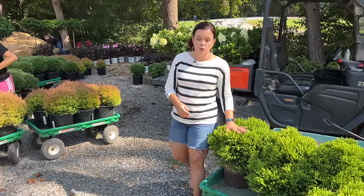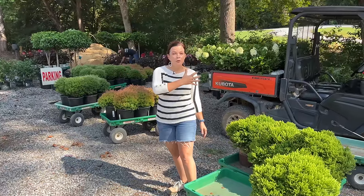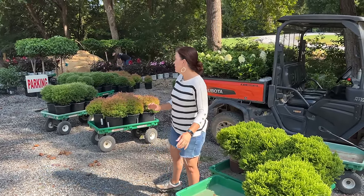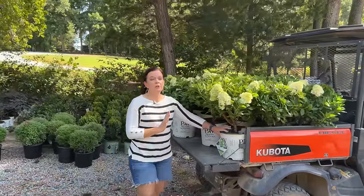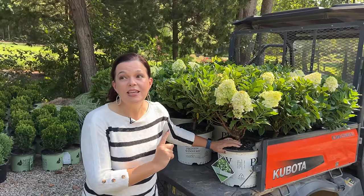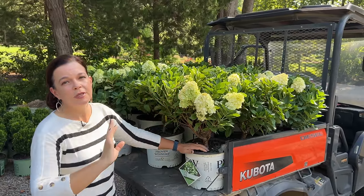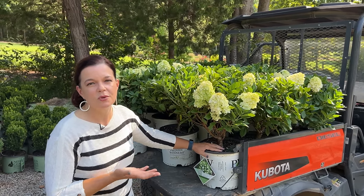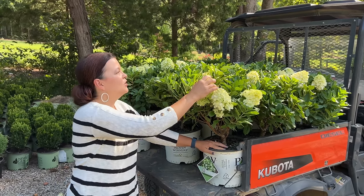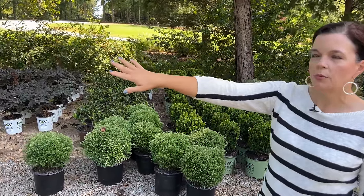Fall is the perfect time to be doing your foundation plantings, and we have a great selection. Now, this is Little Lime Punch, but you can't have these — they're going to go up into the signature garden. We didn't want to deplete our hydrangea stock, so we ordered from Panoramic because they do great products and plants, so all of these Little Lime Punches are going into the signature garden.